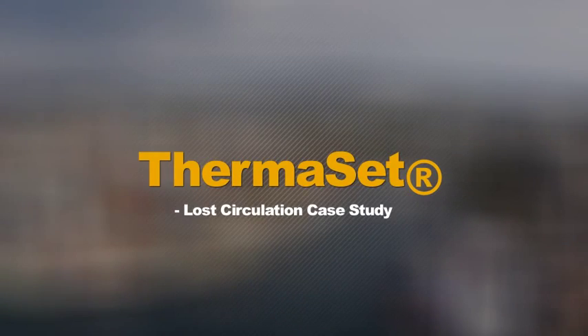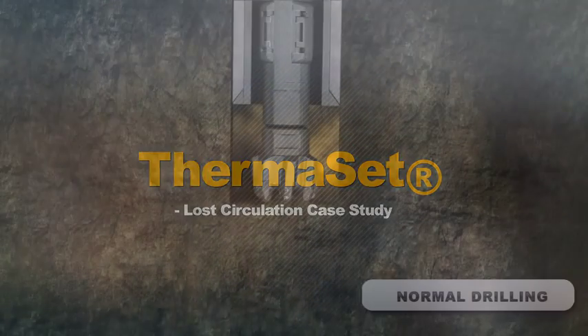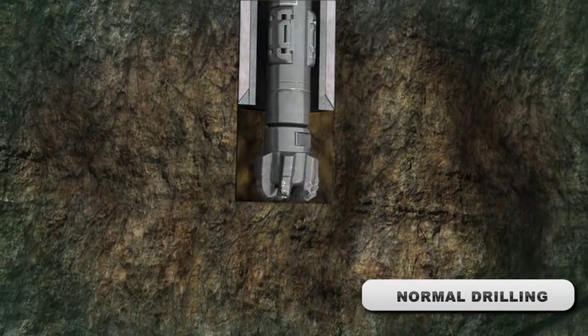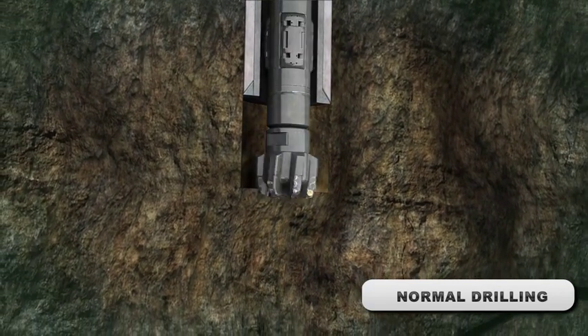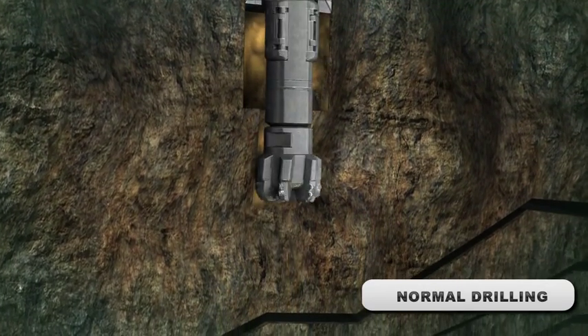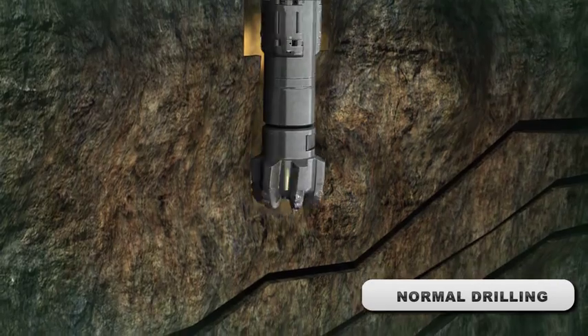Loss Circulation Case Study. In a normal drilling situation, drilling mud is pumped down inside the drill string and transports cuttings back up to the surface on the outside of the string. When loss circulation occurs, drilling mud is lost to a permeable formation.